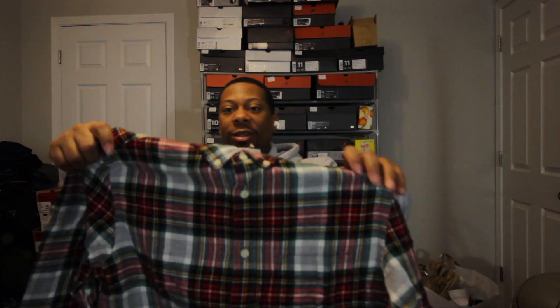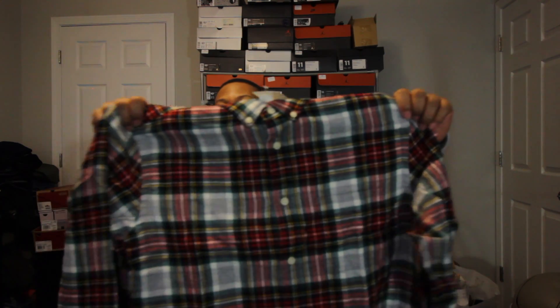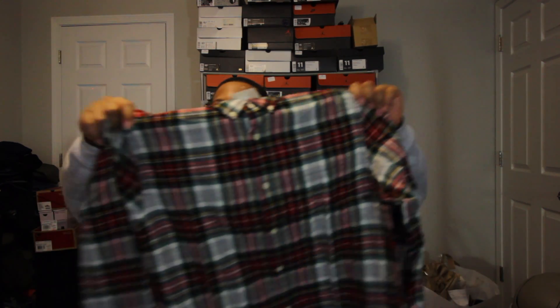H&M had sales, so I had to get what I could get quick. These were the only two that weren't out of stock. So I had to cop a couple, man.